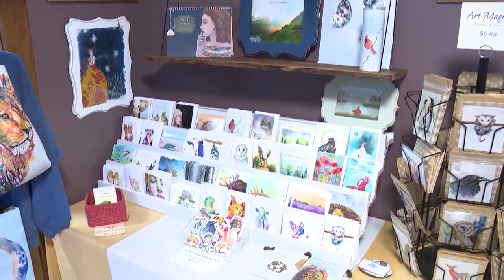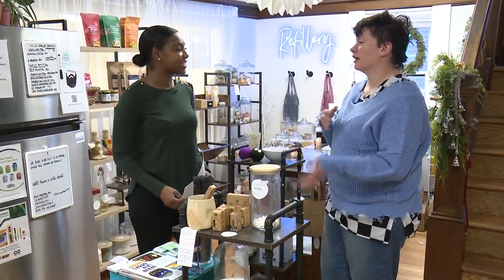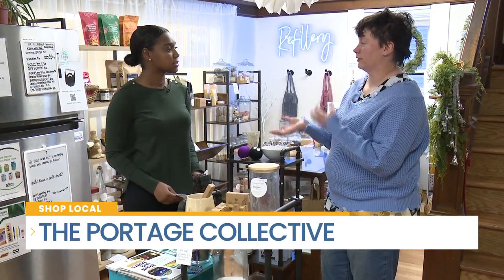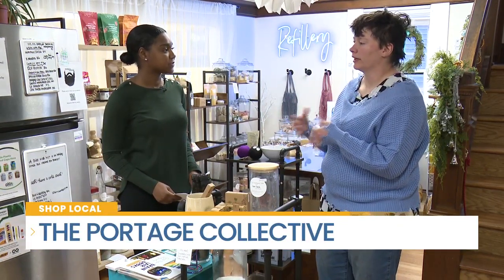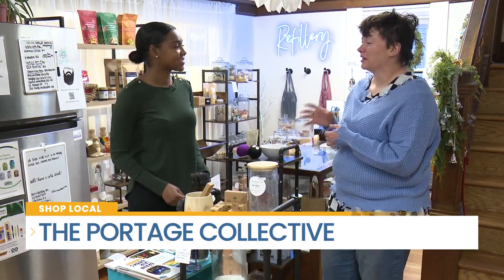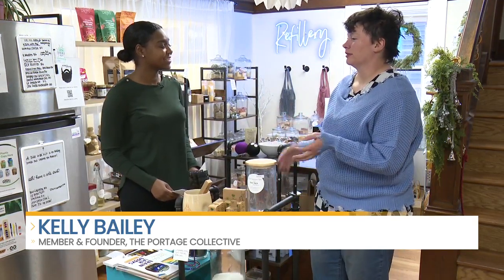Can you tell us more about Portage Collective? So the Portage Collective started as a means to provide small businesses and their goods to the area. It actually started with myself and Annie Johnson looking for space, and we decided to add on other businesses to make the space more complete, and then it evolved into an incubator space. So we really try to do what we can for small businesses.